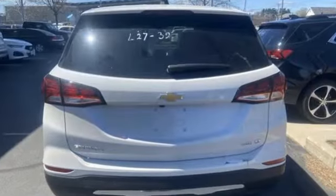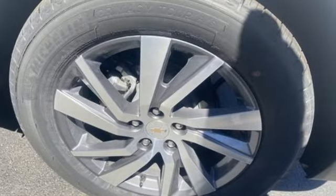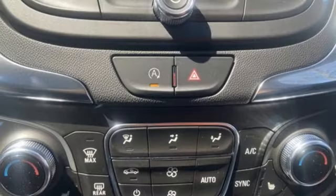A great vehicle is comprised of great features like these: automatic transmission, manual tilting steering column, streaming audio, configurable instrument gauges, and manual telescoping steering column.